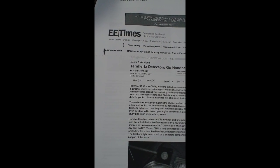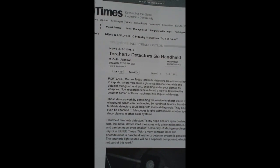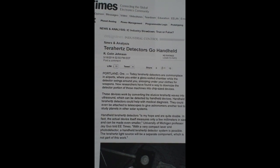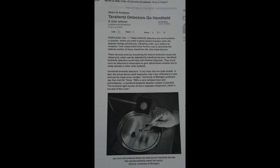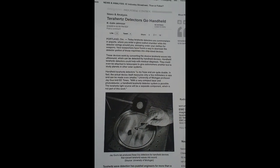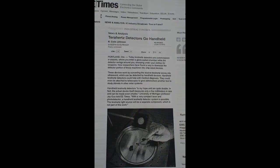As we see here from the EE Times, terahertz detectors go hand-held. Thanks to carbon nanotubes, we can create a polymer and a nanomaterial which has some very interesting properties. This nanocomposite allows one to convert terahertz radiation into ultrasound. The terahertz radiation bombards the material, and it is then converted to ultrasound.